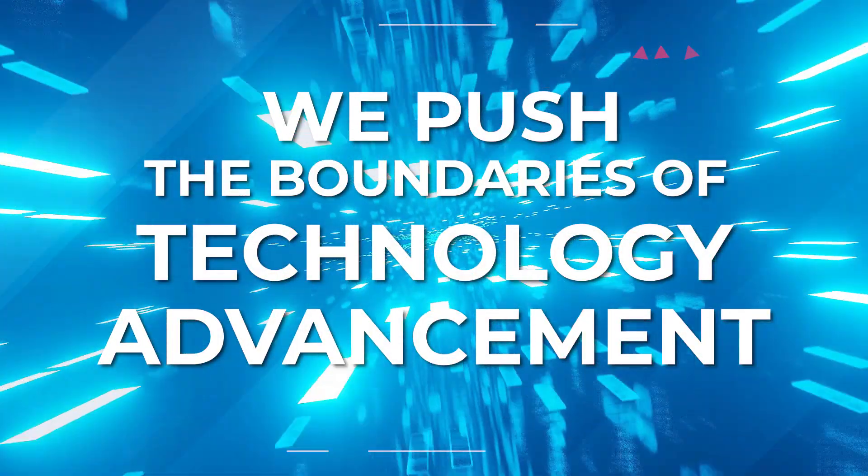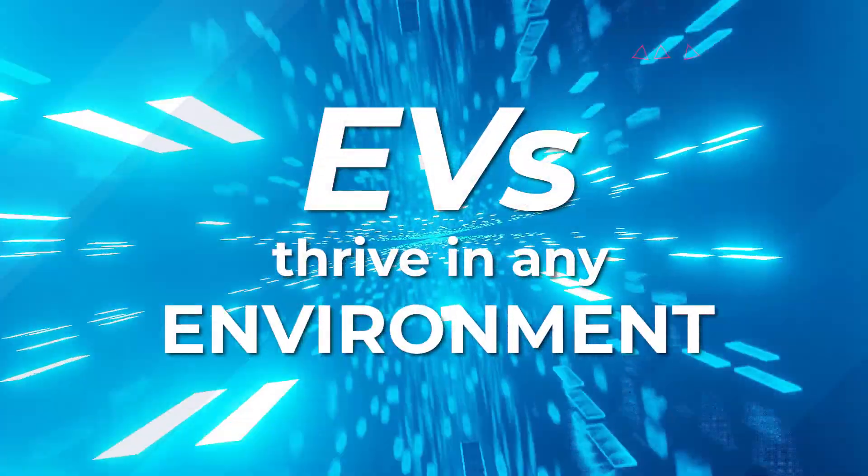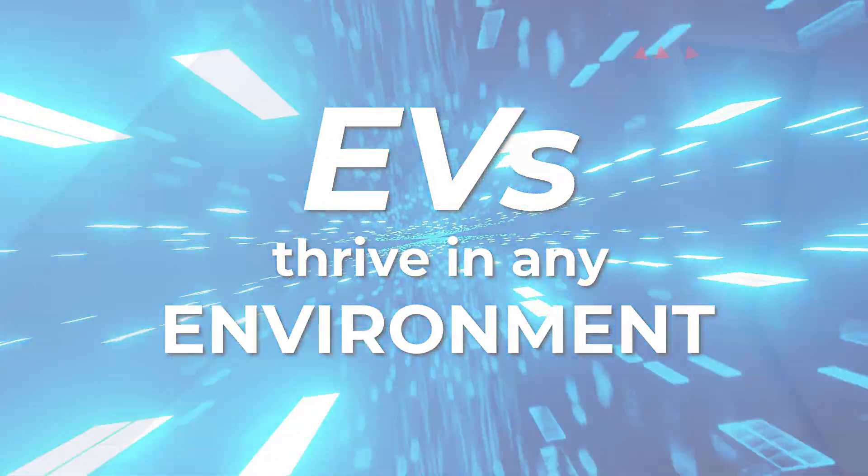We push the boundaries of technology advancement, ensuring that EVs can thrive in any environment.